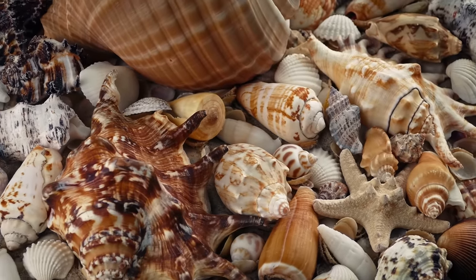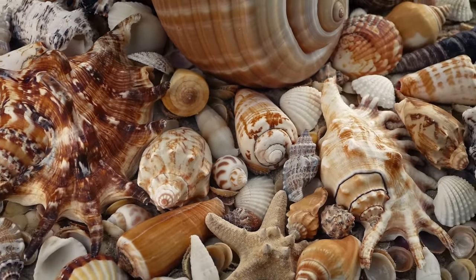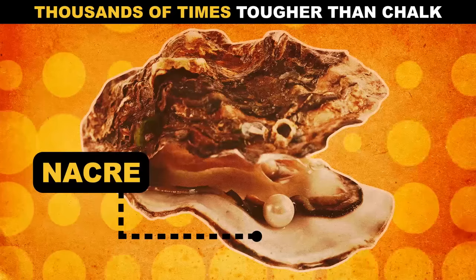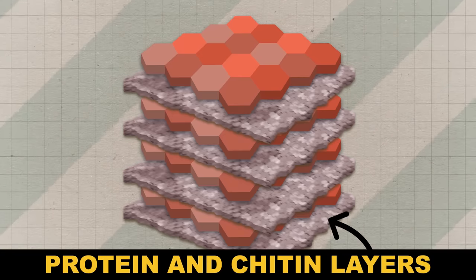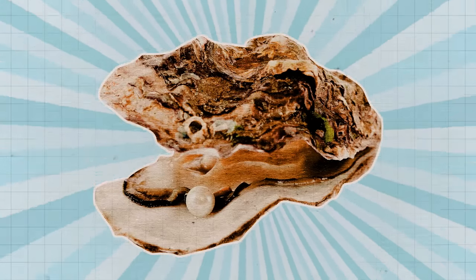That's not everything the proteins and polysaccharides do. Shell formation requires a whole army of complex biological molecules, and scientists are still trying to understand how it all goes down. Nacre is literally thousands of times tougher than chalk, thanks to the layers of protein and chitin and the precise structural control. And then the oysters go on to make pearls — they're so talented.